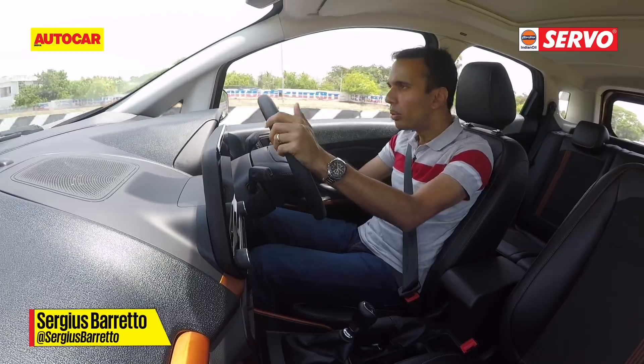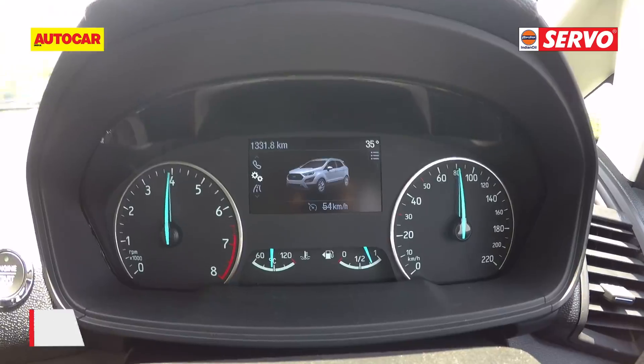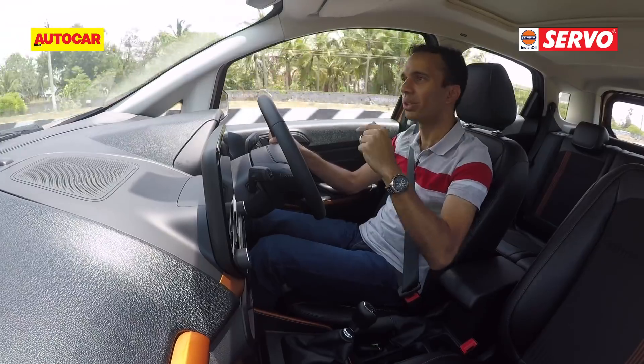Is there a downside to this engine? Yes, there is, and that's the sound level. At higher RPMs it sounds a bit too harsh and coarse.